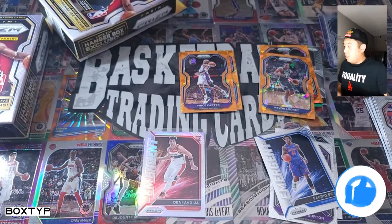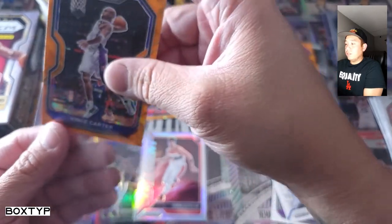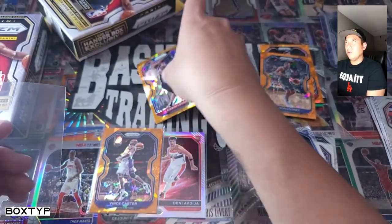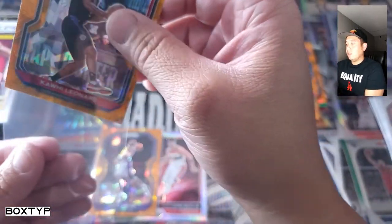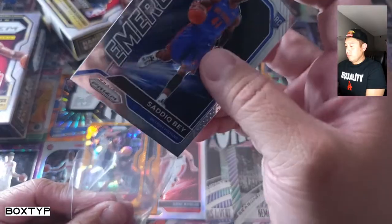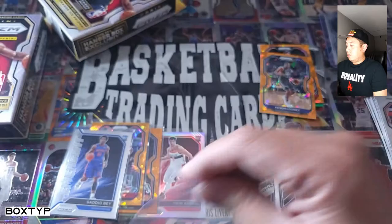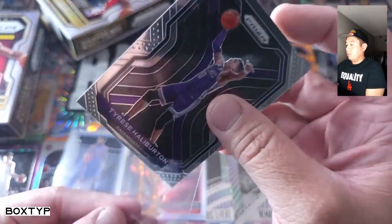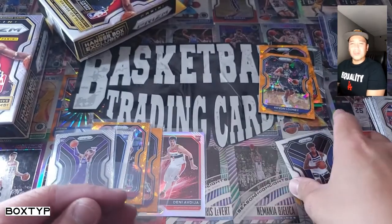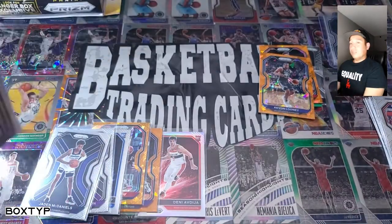Avdija silver Emergent, and we got the orange ice prism of Vince Carter — nice! I got the green of that one before. Kawhi orange ice prism. Running out of cards on this one. We got a Vlade Divac Emergent, Tyrese Halliburton base card, and Jaden McDaniels. Alright, the green Hornets cards were alright. Let's go to the second box!